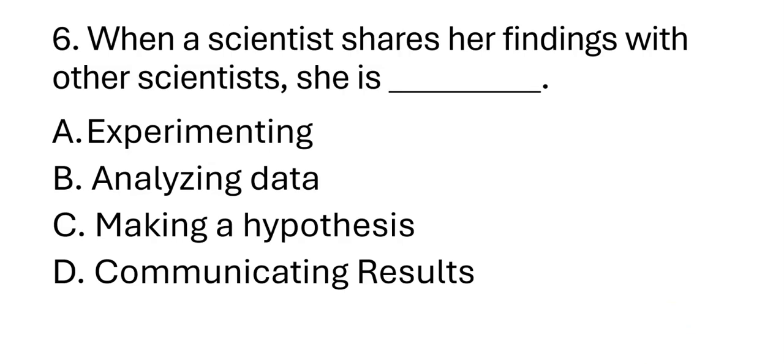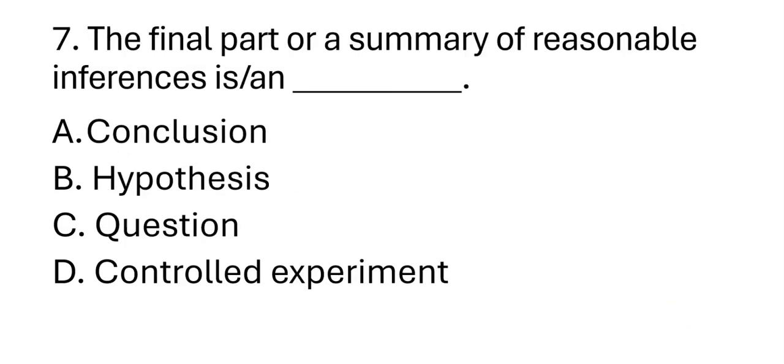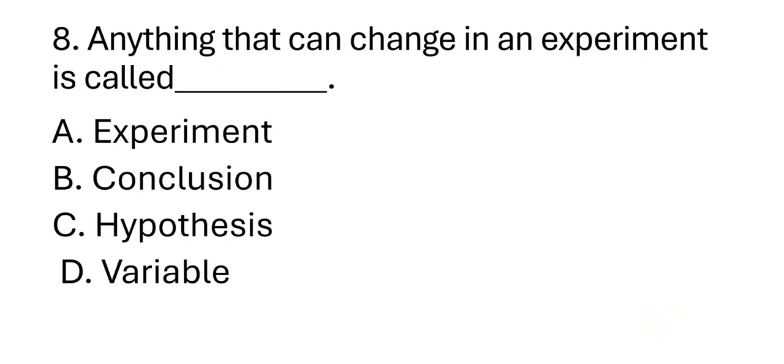Number seven: The final part or a summary of reasonable inferences is called blank. A. Conclusion. B. Hypothesis. C. Question. D. Controlled experiment. Number eight: Anything that can change in an experiment is called blank. A. Experiment. B. Conclusion. C. Hypothesis. D. Variable.